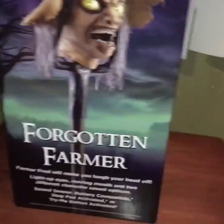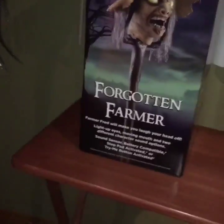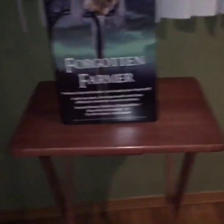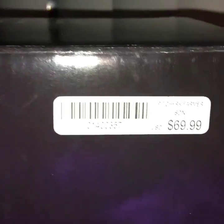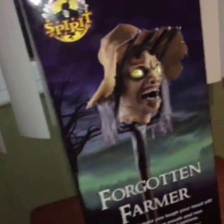Hey everybody, it's Mike Radaba here on the Gemini Collectors United. Today I have to show you — I don't know the company — Forgotten Farmer. I purchased it at Spirit Halloween for $70, which is a steal, actually.